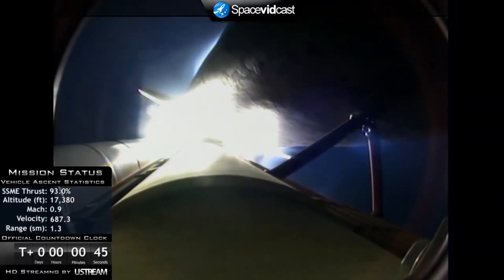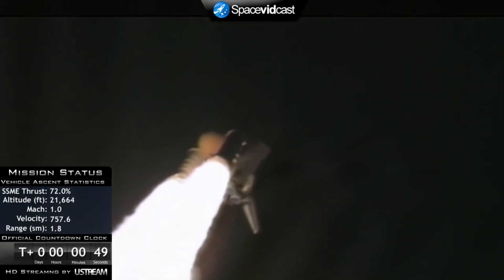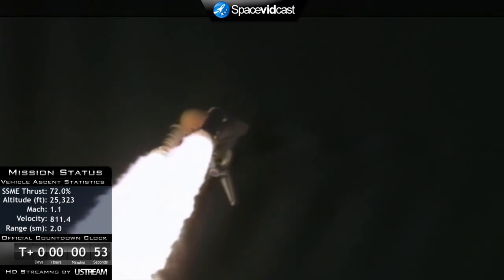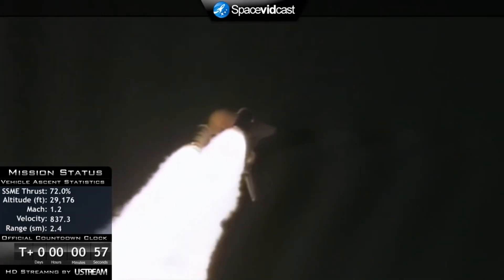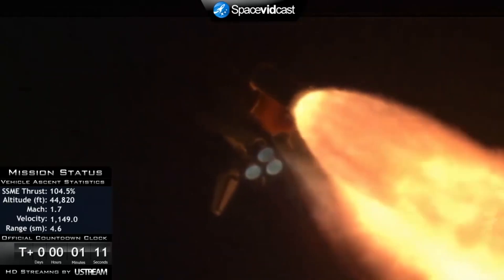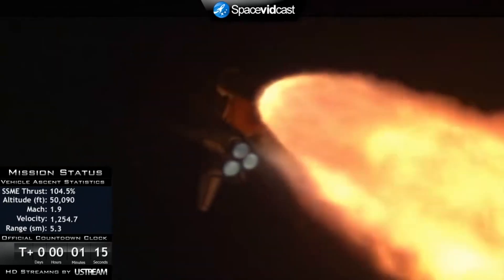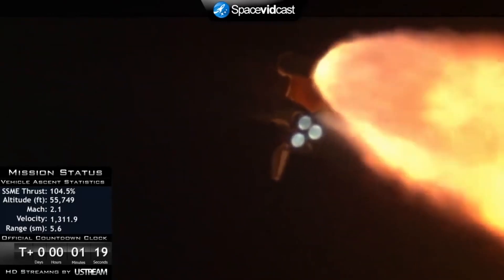Endeavour's engines are throttling down as the orbiter passes through the area of maximum pressure on the vehicle. The three main engines are throttling back up, now 1 minute and 10 seconds into flight. Endeavour flying at 1,800 miles per hour, 10 miles in altitude, 11.5 miles downrange.